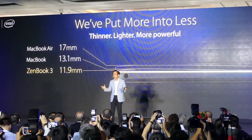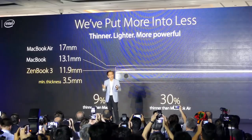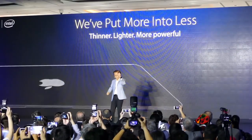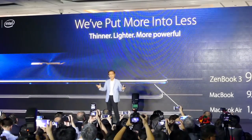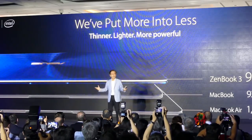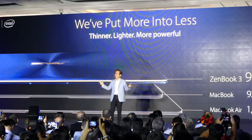We put more into less — only 11.8mm thick and just 900 grams. It's thinner and lighter than a MacBook, but more powerful than a MacBook Air.